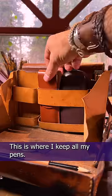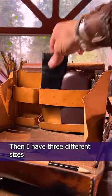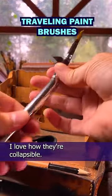This is my travel watercolor kit. This is where I keep all my pens. I can't go anywhere without my Zebra brush pens. Then I have three different sizes of travel watercolor brushes. I love how they're collapsible.